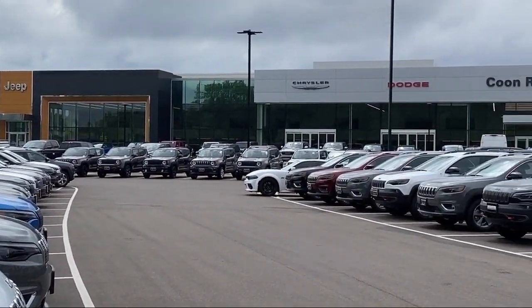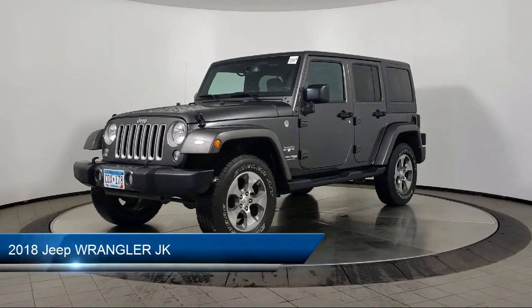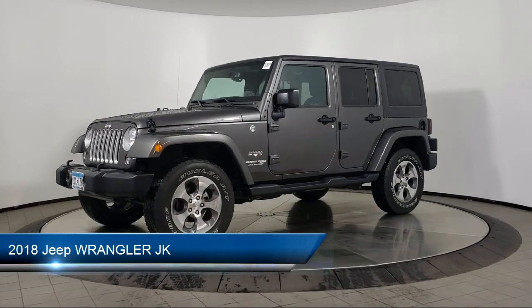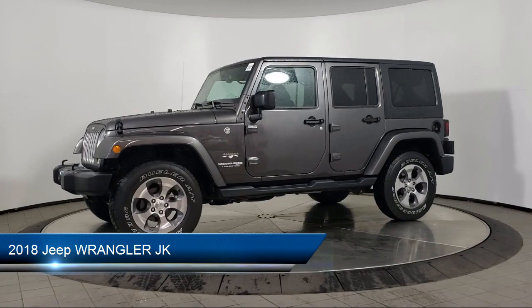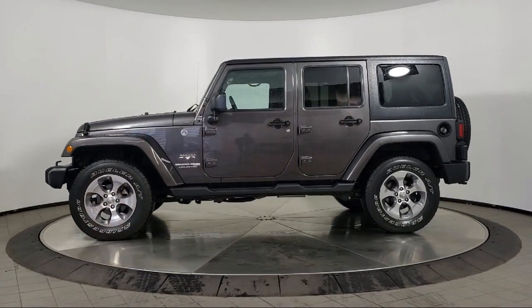Welcome to Coon Rapids Chrysler Dodge Jeep Ram, and here's a look at another one of our great vehicles in inventory. It comes equipped with a running board package, keyless entry, air conditioning, traction control, and cruise control.